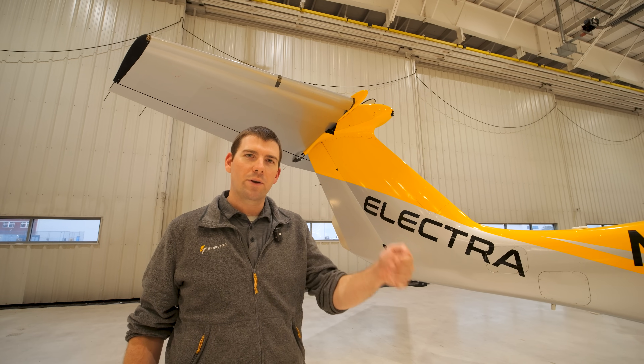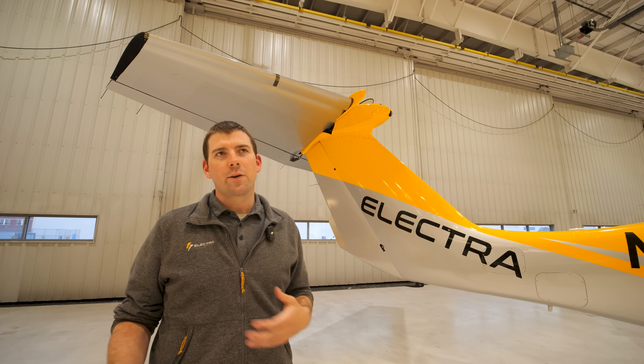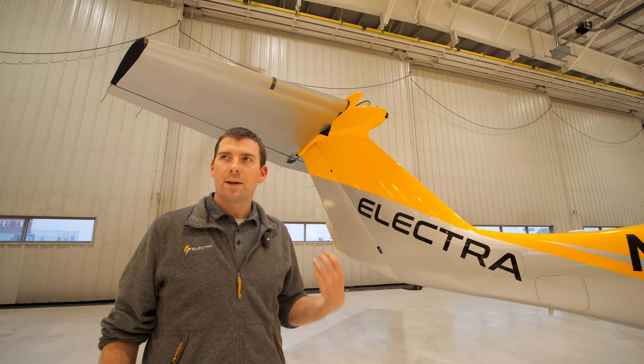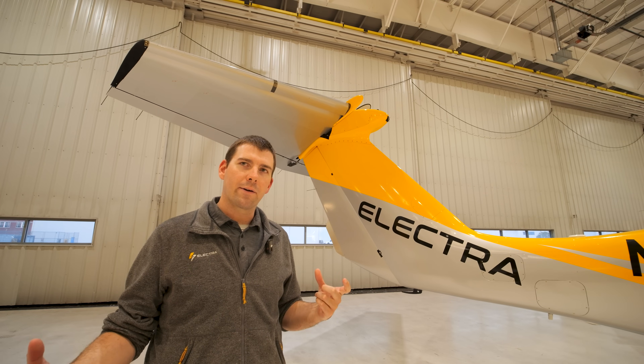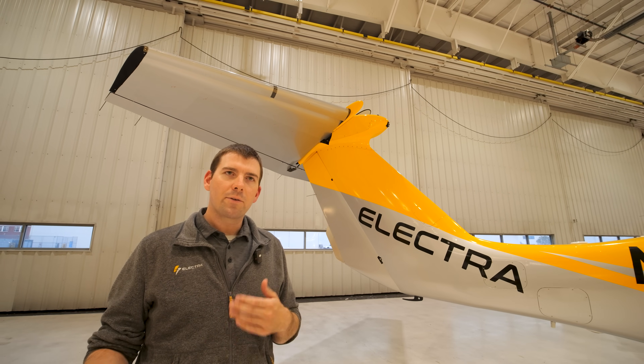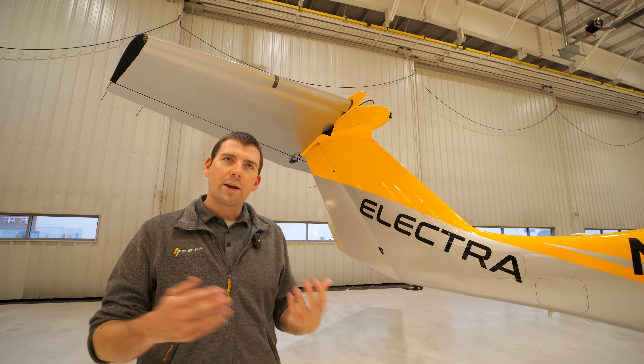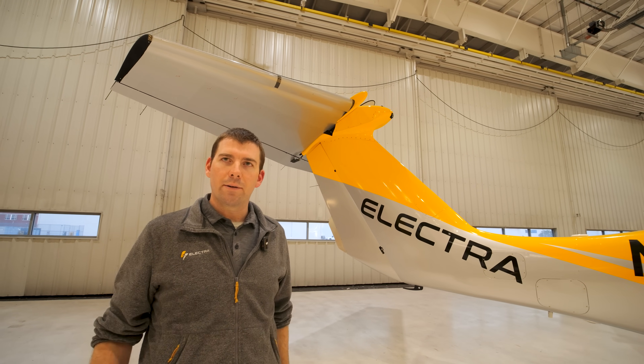When you're really trying to figure out what technologies you're proving, there are places where it makes sense to take design risk and places where it doesn't. For us, making the tail a little bit bigger reduced the risk that during flight tests we would have to stop, redesign, and rebuild the tail. On the next airplanes, we're able to make it smaller than it currently is.